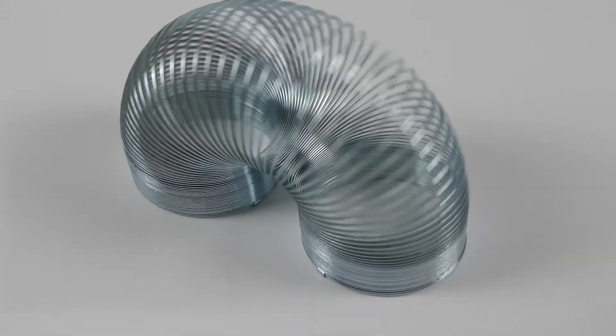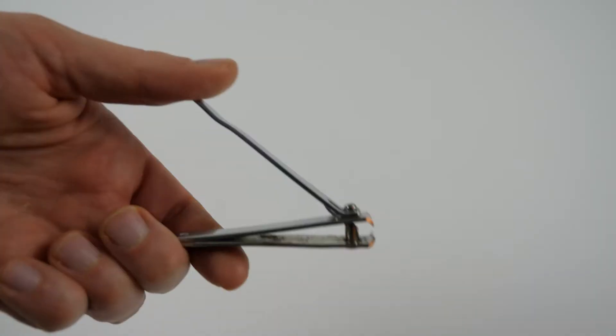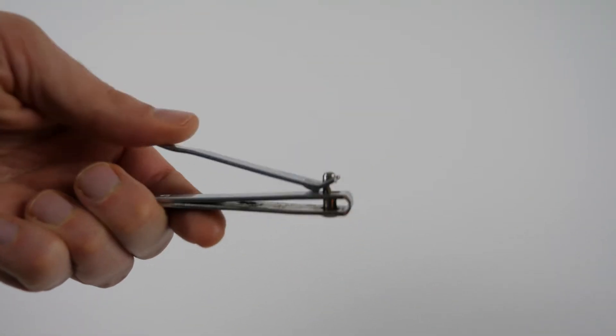Things deform, flex, and bend around us all the time. In this episode of compliant mechanism design, I'm going to point out some common everyday examples of compliant items that use elastic deformation to function. You may be surprised just how many flexible things impact your life on a daily basis. I'm Professor Hopkins, and you're watching the Facts of Mechanical Design.